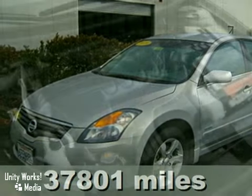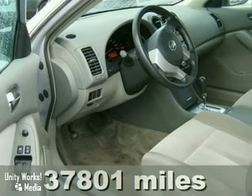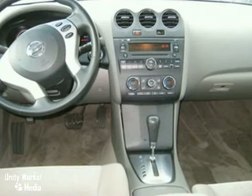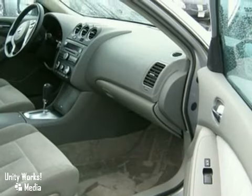Here's a certified 2009 Nissan Altima. It has a 2.5-liter 4-cylinder hybrid engine and an automatic transmission. It also features alloy wheels, power locks and windows, and a CD player, along with tilt steering, dual airbags, cruise control, and air conditioning.